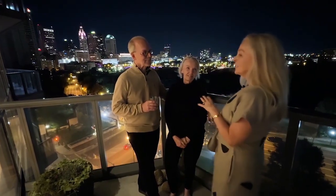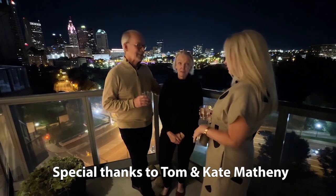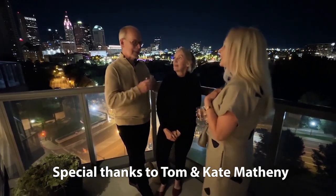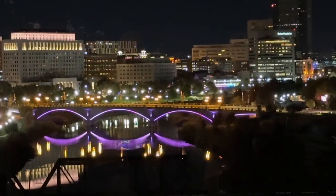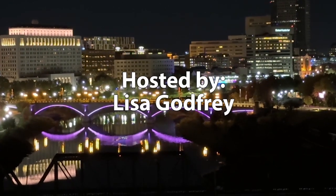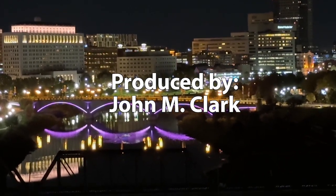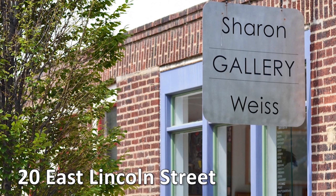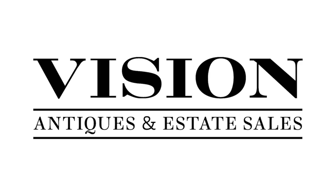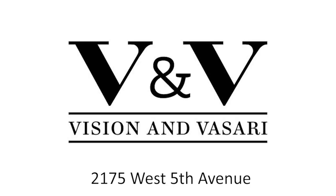We have enjoyed this visit so much. We appreciate you — thank you for sharing your home with us. Thank you for coming. We're glad we could end the evening by sharing our view of downtown, which is one of the things we really treasure about living here. Artful Living in Ohio is presented by Sharon Weiss Gallery in Columbus' Short North, and by Vision Antiques and Estate Sales and Vasari Appraisal Services — Vision Antiques and Vasari on West 5th Avenue in Columbus.